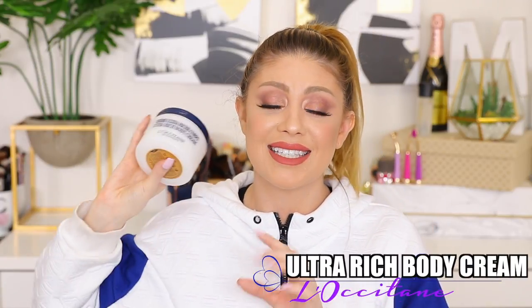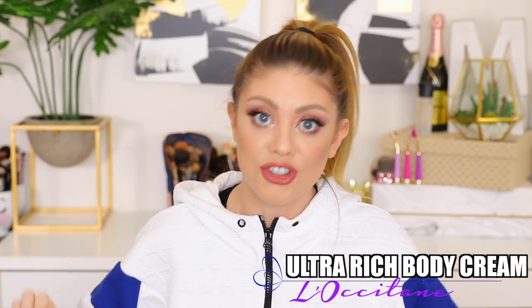Last but not least is yet another skincare product. I have seen Casey Holmes rave about this so much, saying it's amazing for dry skin — so yes, give it to me. This is the Locatane Ultra Rich Body Cream. She said this is like a godsend for dry skin, and I always see it in her videos as a repurchase. I need to hop on that bandwagon and try it out. I'm going to lather my body in this tonight — I'm going to have a little pamper night.